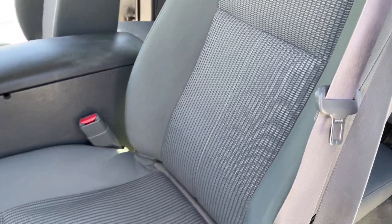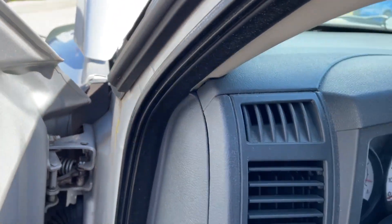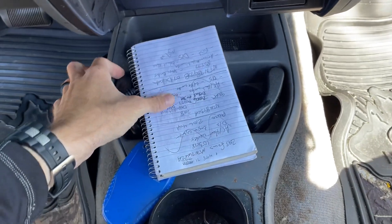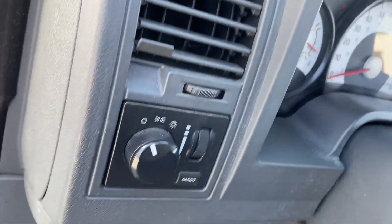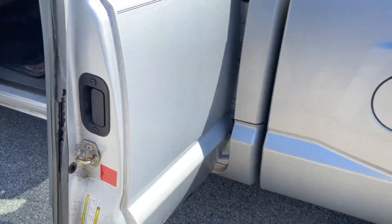Seats are in great condition — no rips, tears, or burns. Back looks like it's almost never been used. Headliner's good, no lights on. 85,000 miles on the vehicle. Heat and AC both work. Does have the owner's manual still with it. It is manual doors and manual locks.